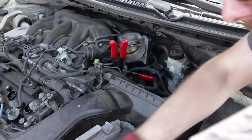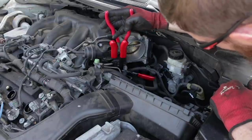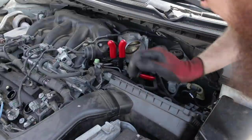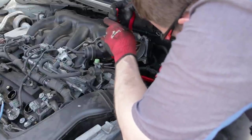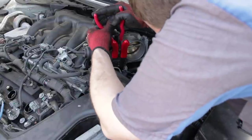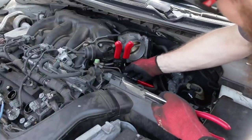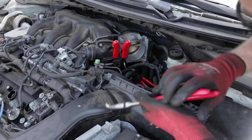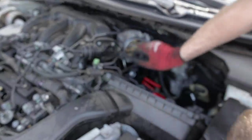Using hose gripping pliers since these are going to be stuck on from age. Give a twist back and forth to break the seal between the rubber hose and the steel or aluminum nipple. We should be able to pull it down. A little bit of coolant there — only a couple drops. Coolant lines are now disconnected from the throttle body and crimped off. We'll go ahead and start removing some of these solenoids and get them off of the plenum next.